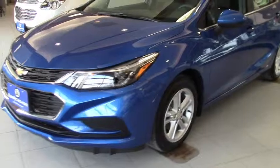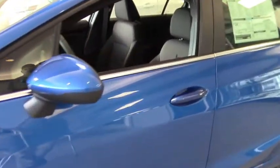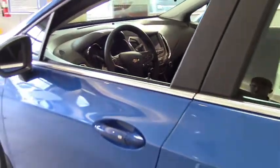This one has the alloy wheels, cruise control, and 4G LTE Wi-Fi hotspot. It's very roomy inside compared to the older model, and the trunk is very big and spacious as well. Gets great fuel economy at 40 miles a gallon highway, 30 in the city.